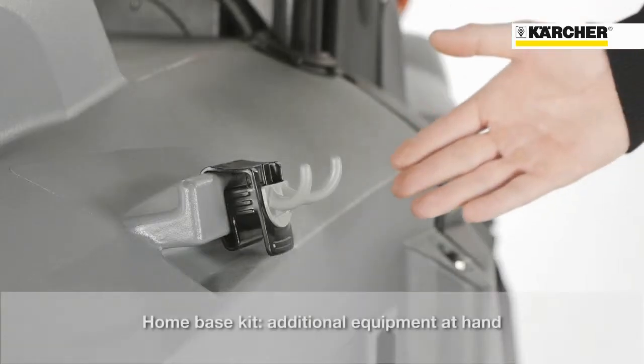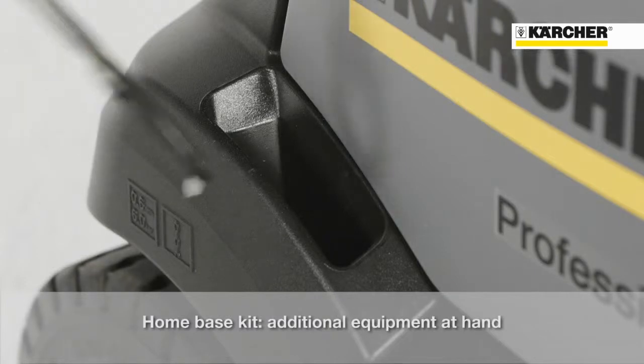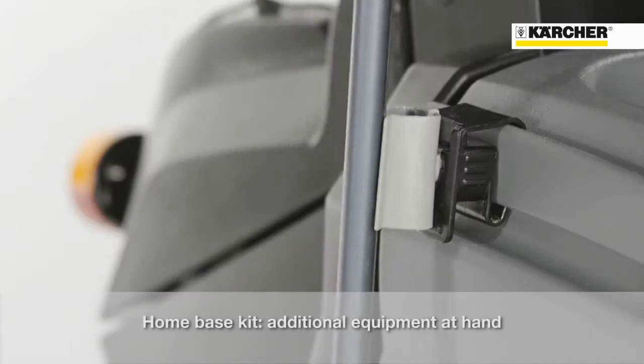All around the machine there are fixation points — the home base kit — to carry additional items like, for example, the litter picker.